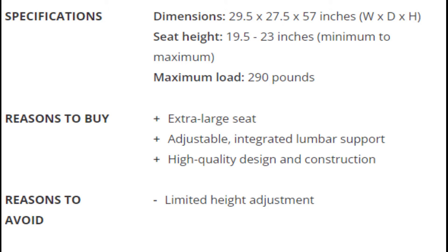Reasons to Buy: Extra large seat, adjustable integrated lumbar support, and high quality design and construction.